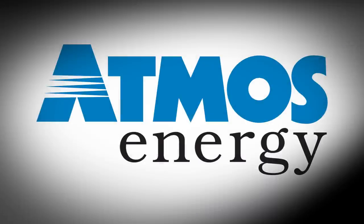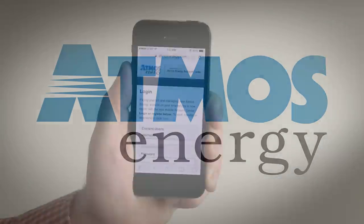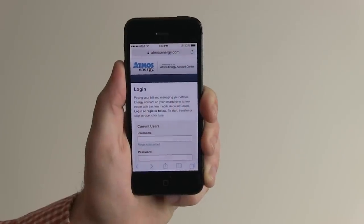With the Atmos Energy Mobile Account Center, Atmos Energy is everywhere you are — at work, at home, or anywhere you take your smartphone.